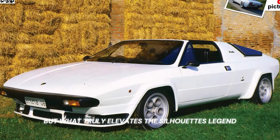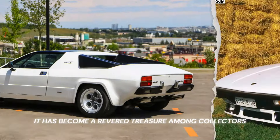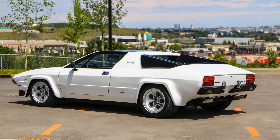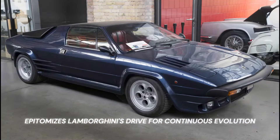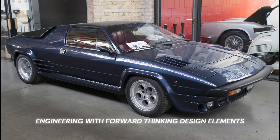What truly elevates the Silhouette's legend is its exclusivity. With only 54 units ever gracing the roads, it has become a revered treasure among collectors and aficionados. Despite its brief stint in production, the Silhouette epitomizes Lamborghini's drive for continuous evolution, fusing time-tested engineering with forward-thinking design elements.